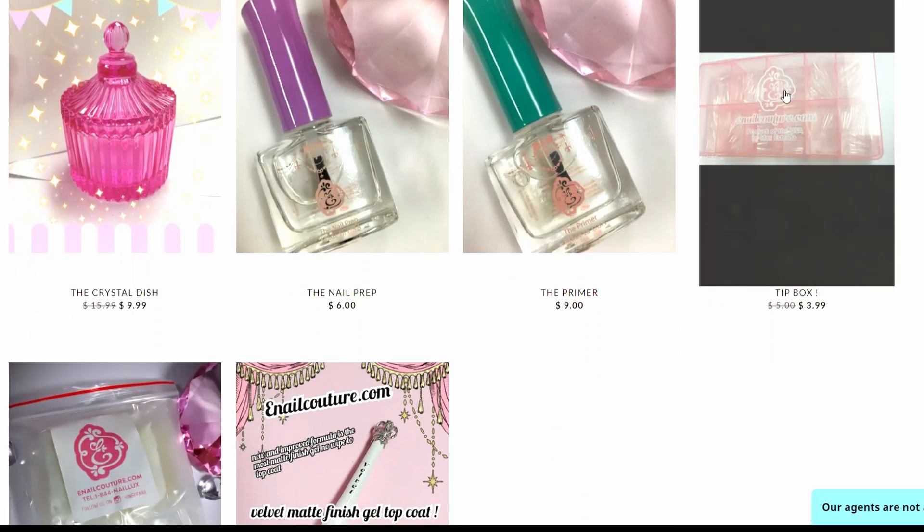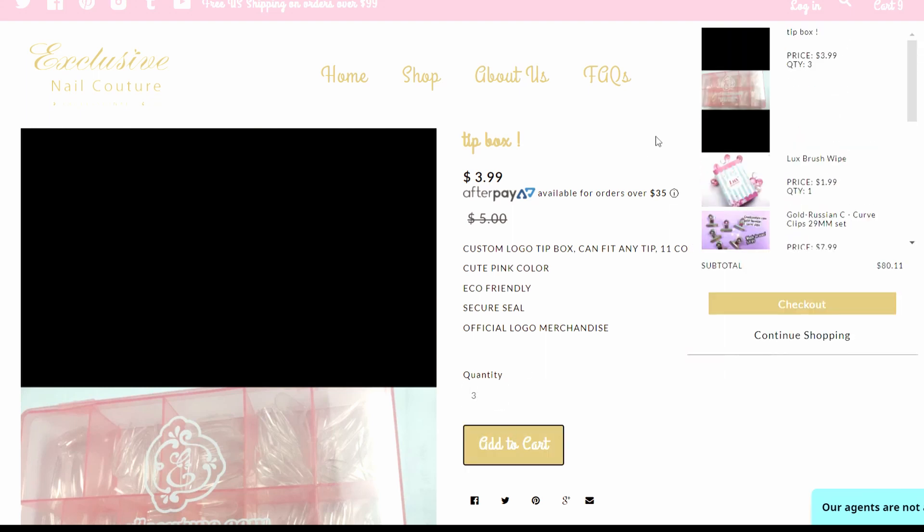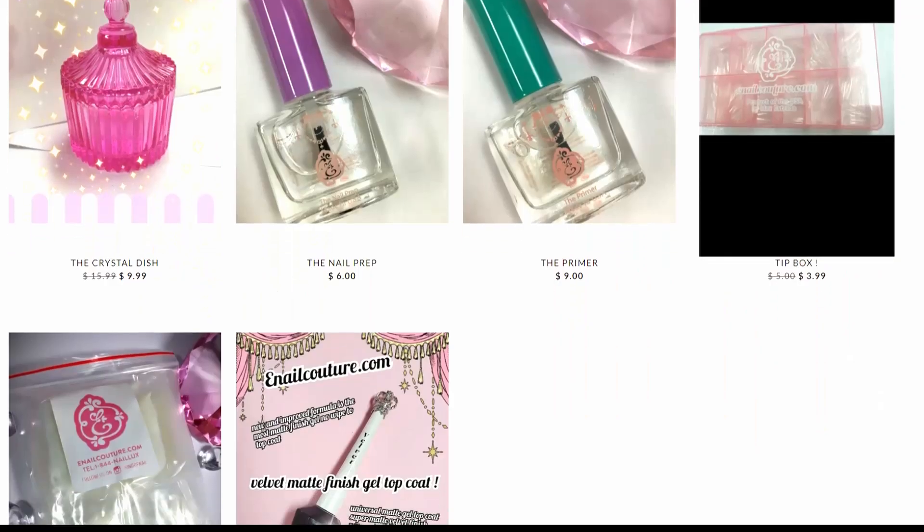Okay, let's get a tip box. How many should we get — should we get three? Because I did get three nail shapes, so let's get three tip boxes because we need to put them in something.